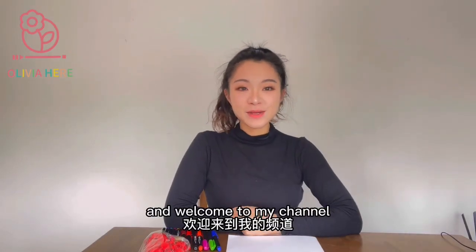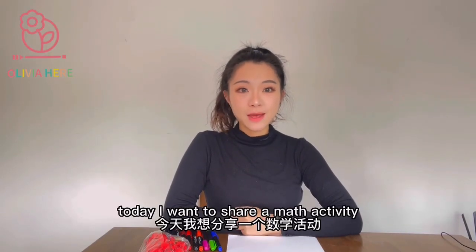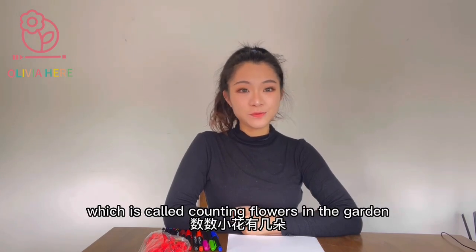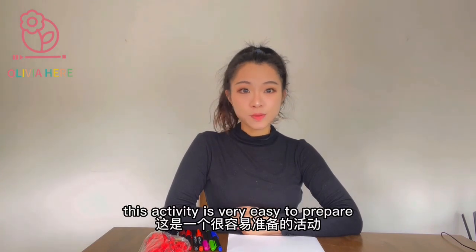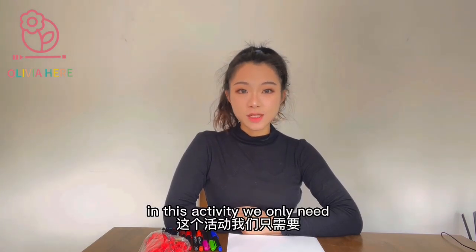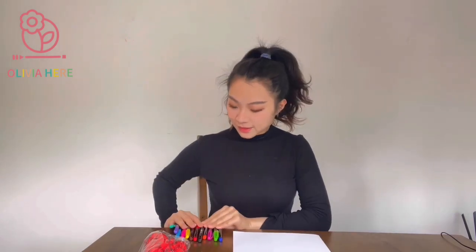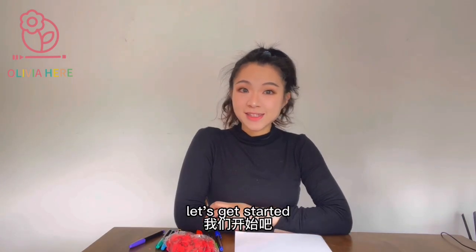Olivia here, and welcome to my channel. Today I want to share a math activity to promote our children's learning, which is called 'Counting Flowers in the Garden.' This activity is very easy to prepare. We only need some paper, some colorful markers, and some pom-poms. These are all we need — let's get started!